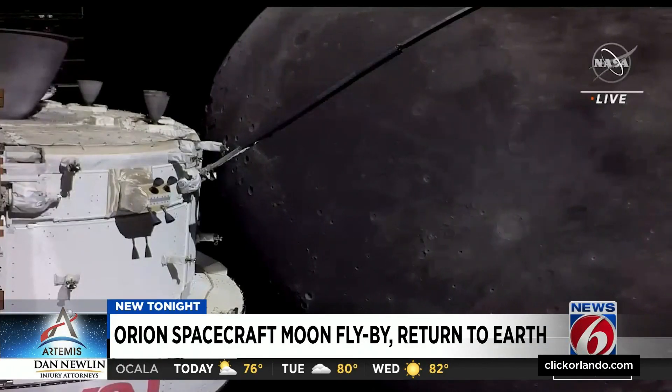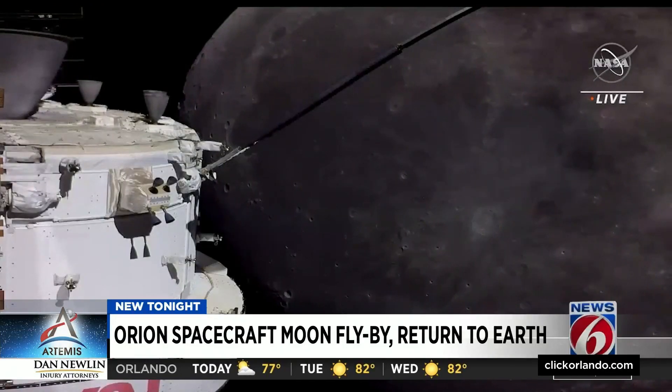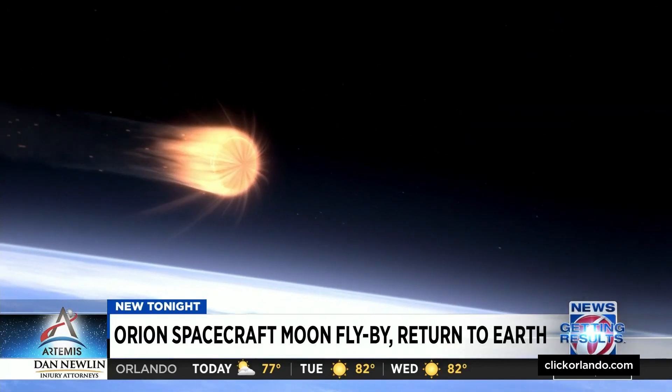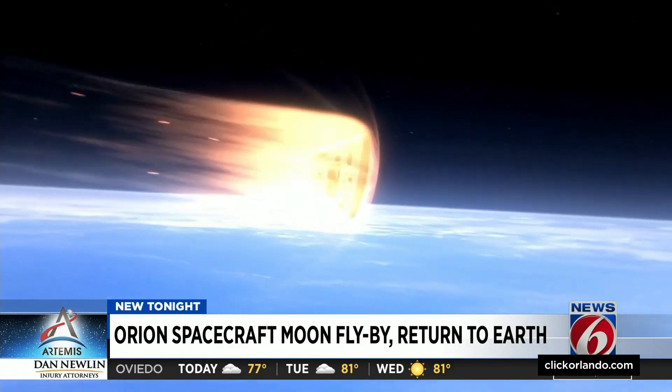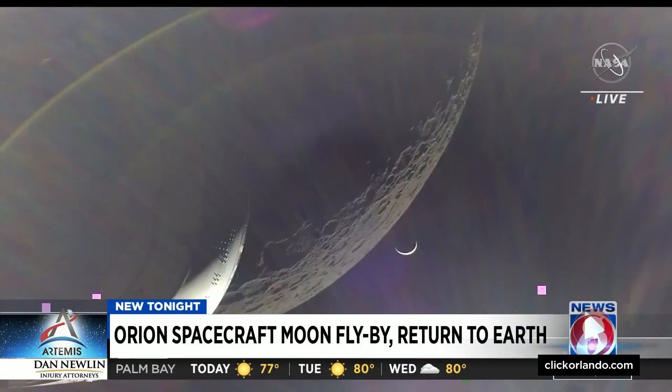Following Monday's three-minute burn to maneuver Orion on its flight back to Earth, another major milestone is still coming up. To end its 26 days in space, Orion's heat shield will be tested during the fastest re-entry speeds ever for a human spaceship. We still have some risks ahead of us, which is to demonstrate the spacecraft at lunar re-entry conditions as well as to retrieve the spacecraft post-splashdown.